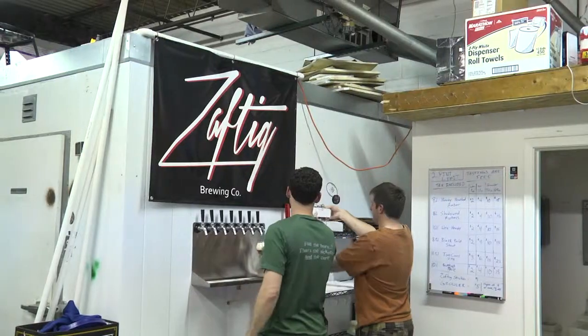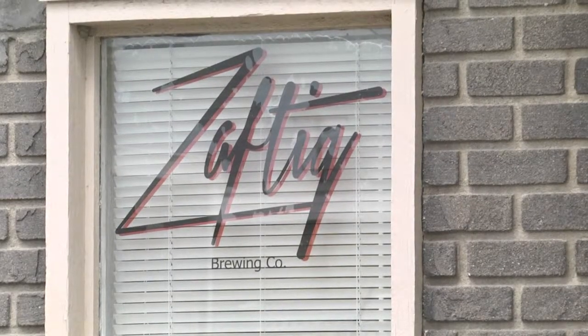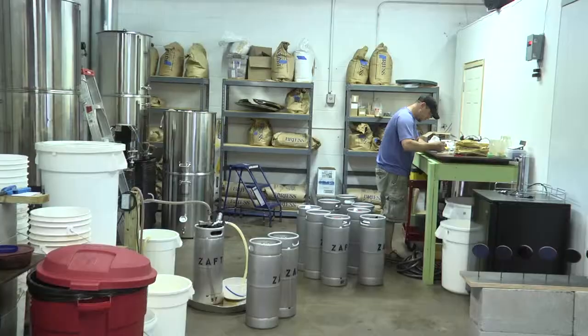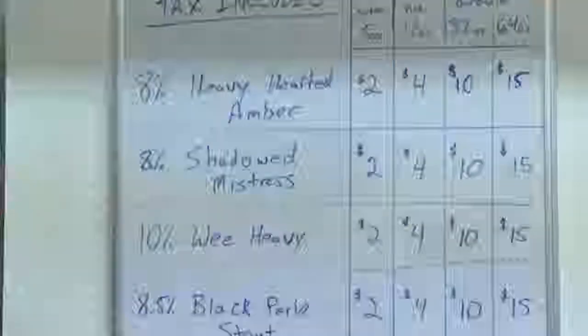A brewing education comes standard at Saftic's taproom in Worthington. We manually pump our beer into the kegs and then carbonate it in there. Craft beer enthusiasts are the main clientele at their warehouse, located in the shadow of the Budweiser plant.